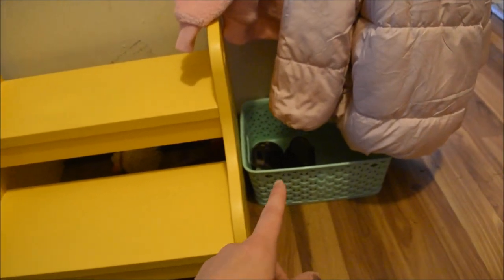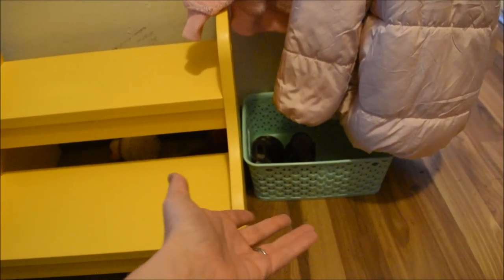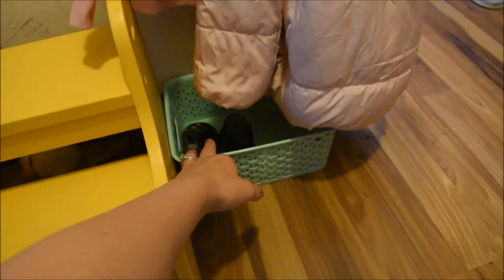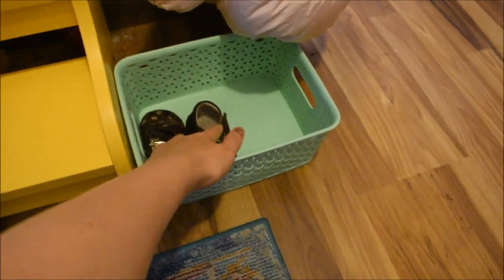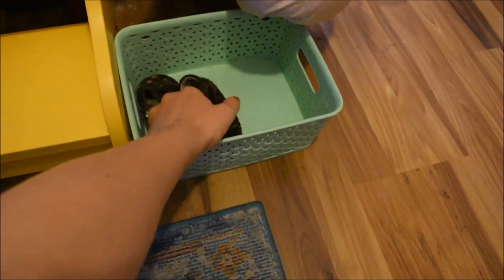Next in a Montessori space for getting ready is to have a basket. A lot of Montessori spaces recommend doing something more natural, but we went with this plastic one you can get at Target. The reason is that you can easily wash it from their shoes, so I found it more practical to have a plastic bin. This is where they store their shoes when they come in the door — they put their shoes in here.